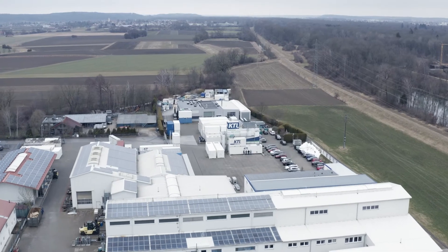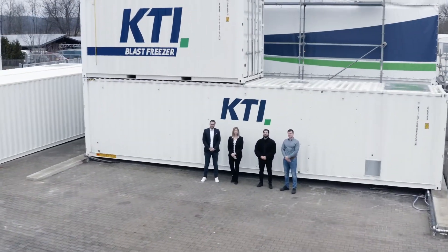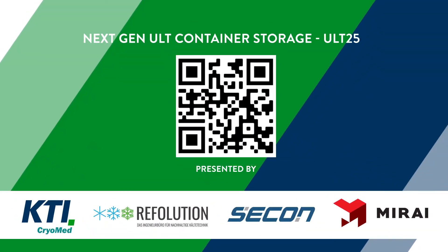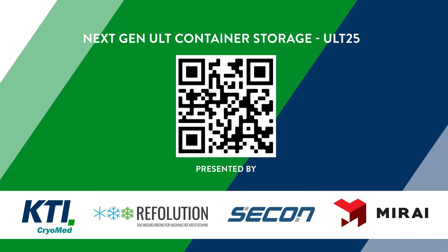Family-owned business since 1986, specializing in turnkey container refrigeration plants and service in nearly every region. Our name stands for quality, reliability, and future-proof innovations.